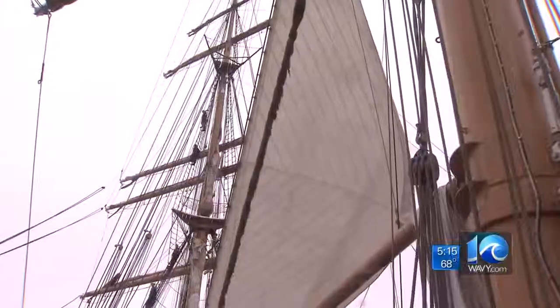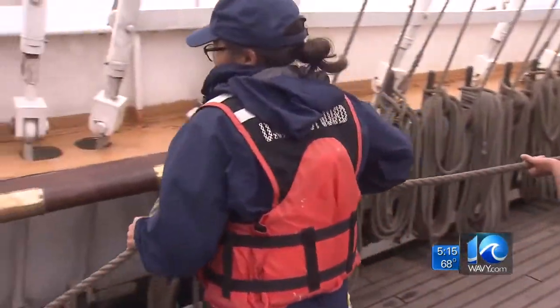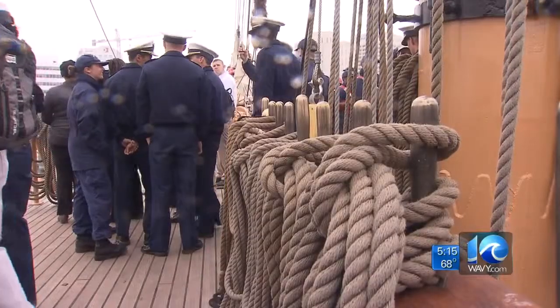As you can imagine, it takes a lot to get her moving. It's a lot of work, but it's really fun. Rachel Birchall is one of 150 cadets literally learning the ropes. They have to learn what every line on the ship is called — that's 200 lines. This is so much work.